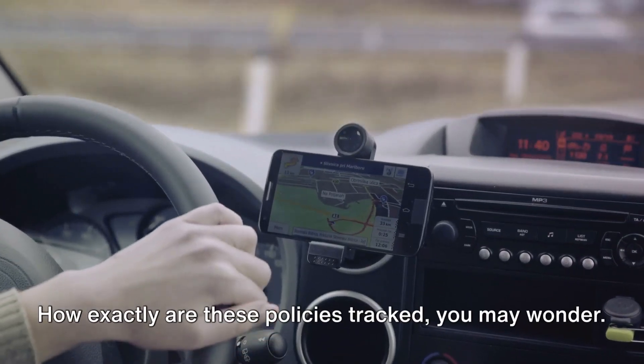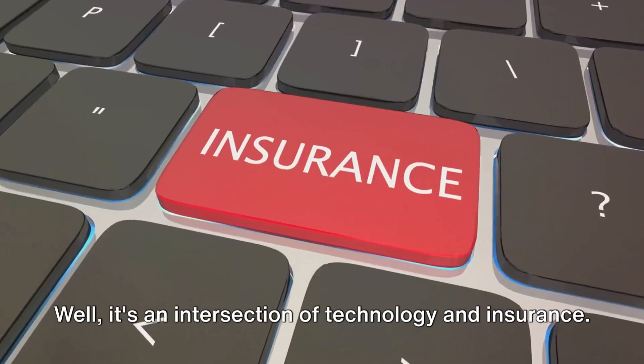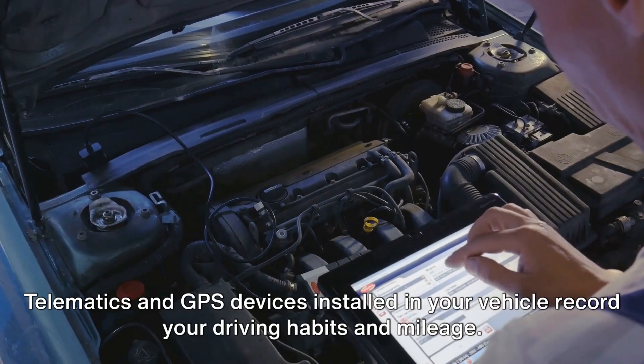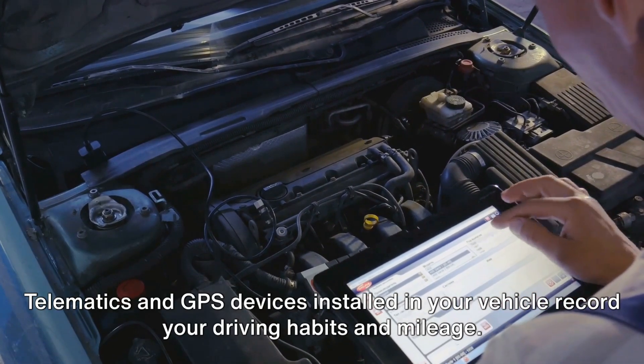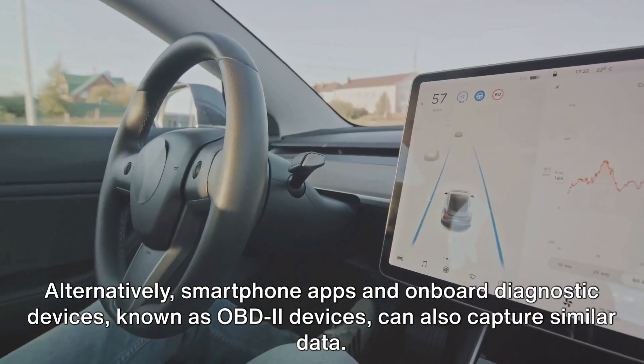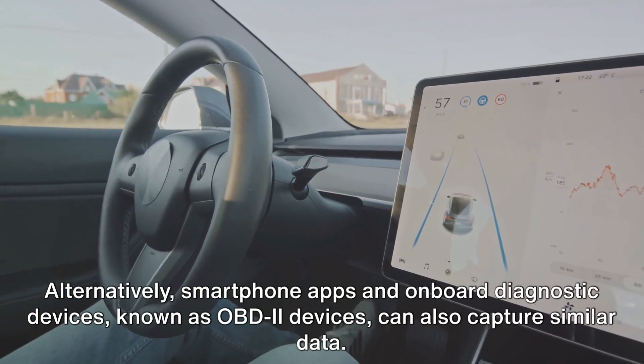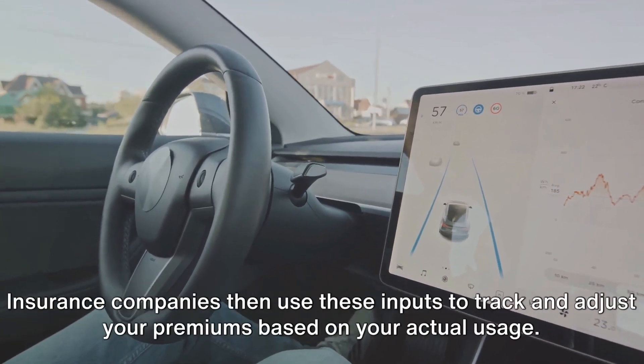How exactly are these policies tracked? It's an intersection of technology and insurance. Telematics and GPS devices installed in your vehicle record your driving habits and mileage. Alternatively, smartphone apps and onboard diagnostic devices, known as OBD-2 devices, can also capture similar data.